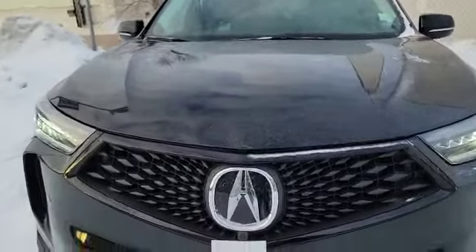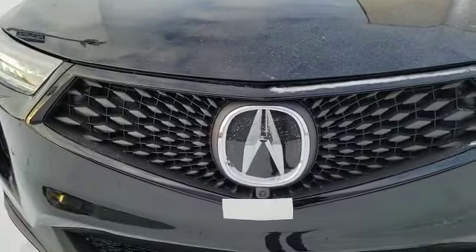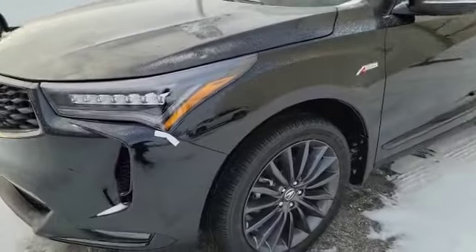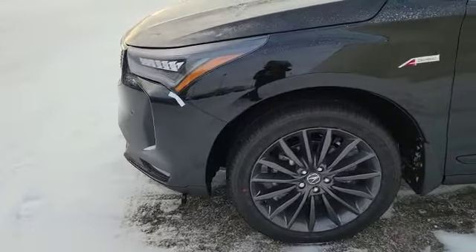Since it's a Platinum Elite, you do have a 360 camera in the front and also front parking sensors and matching fog lights on the bottom. Coming to the side, the vehicle also has these nice 20-inch multi-spoke alloy wheels.